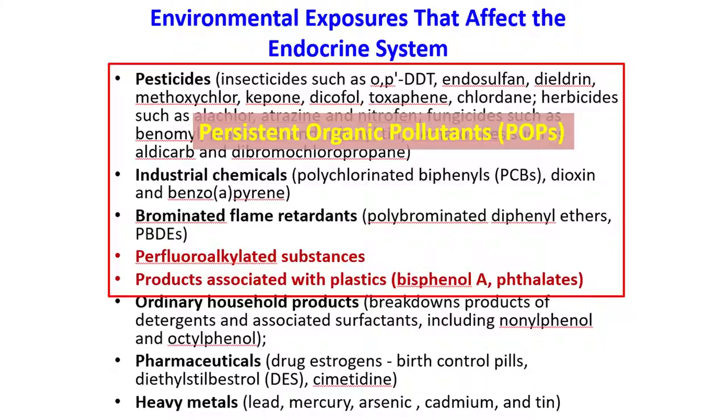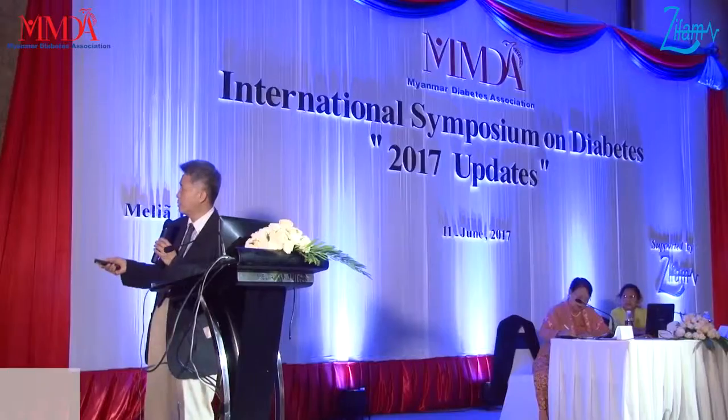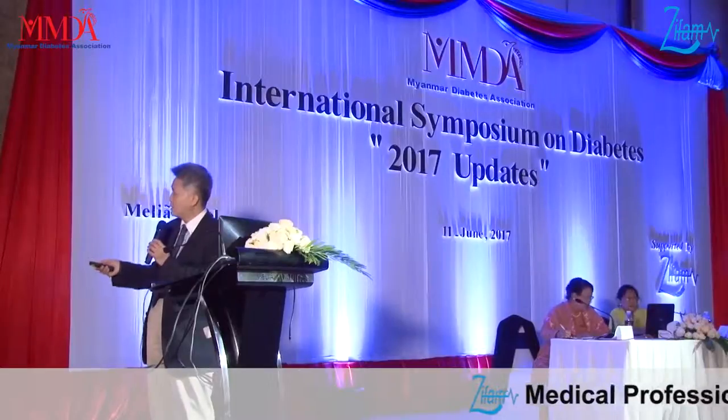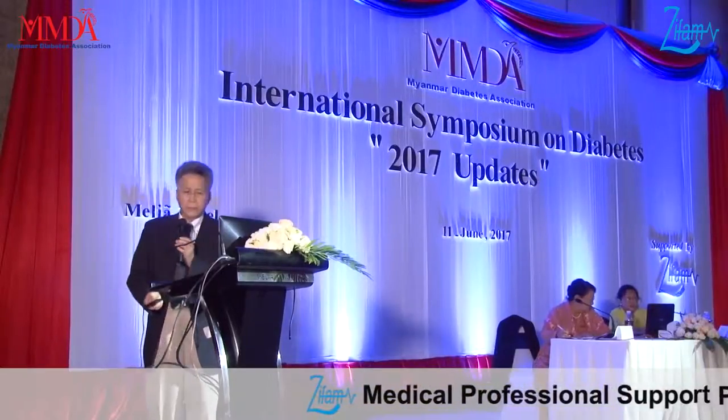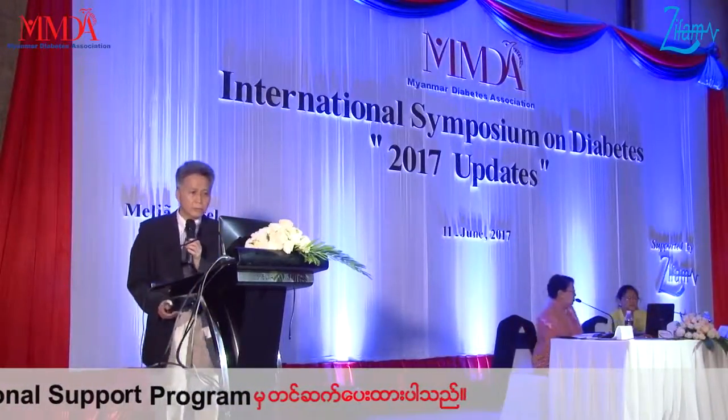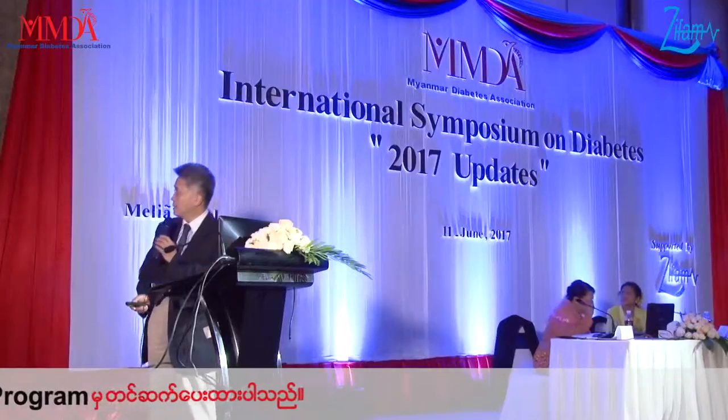Another category is plastics — that is bisphenol A and phthalate. This is a very common exposure. Other exposures include ordinary household products like detergent, and another is pharmaceuticals, and some are heavy metals. So these are the common routes of human exposure to environmental chemicals.